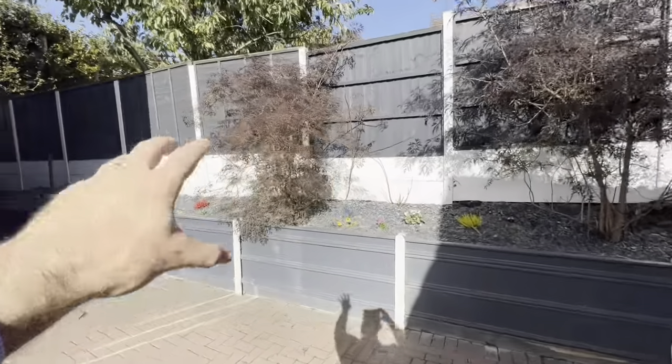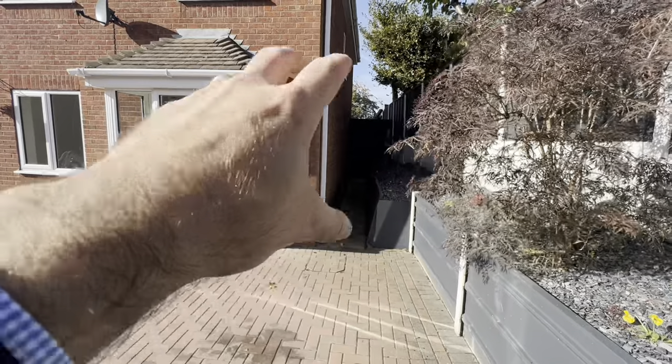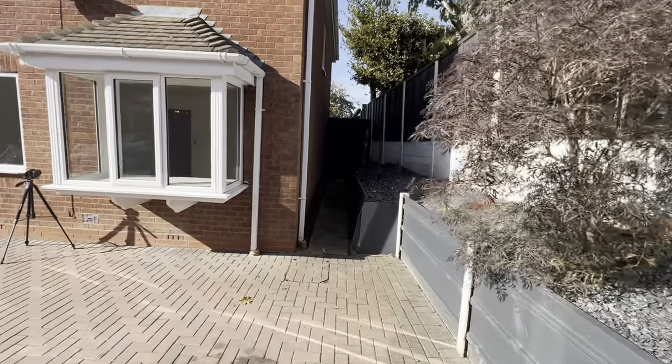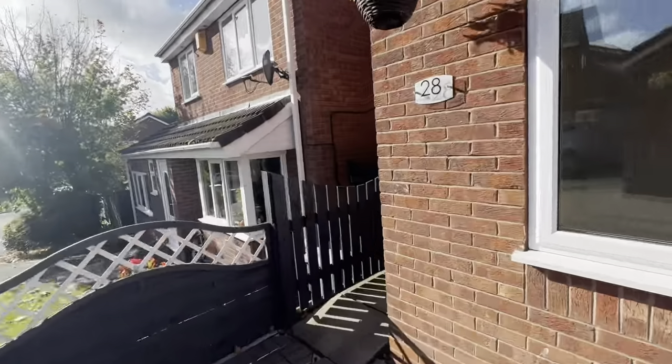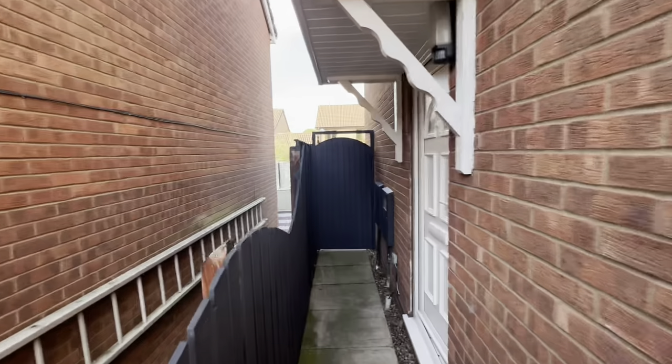We've got a high level fence on this side offering privacy, with some storage space on the other side and nice borders. There's a side entrance door here, so we've got a pathway this side which gives us gated access to the rear garden. And we go through here into our entrance hallway.